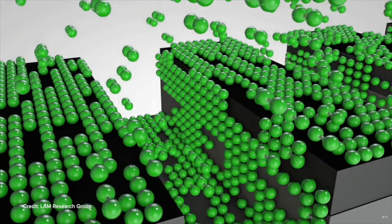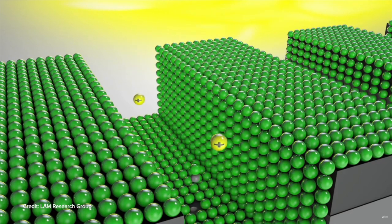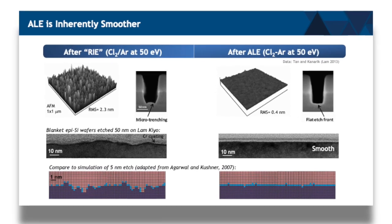Pulsing allows the charge to neutralize in between the pulses. So you hit it with a pulse, it may charge up, and then you give it time for the charge to dissipate. It reduces aspect ratio dependent charging effects. There are many other benefits of pulsing and it's still a very active area of research. We're far away from optimizing the different pulsing conditions that can give the best result on the wafer.